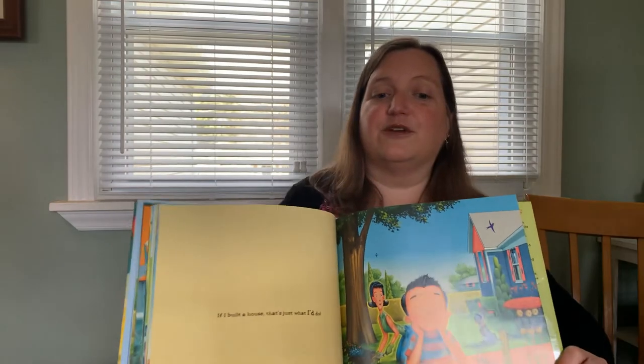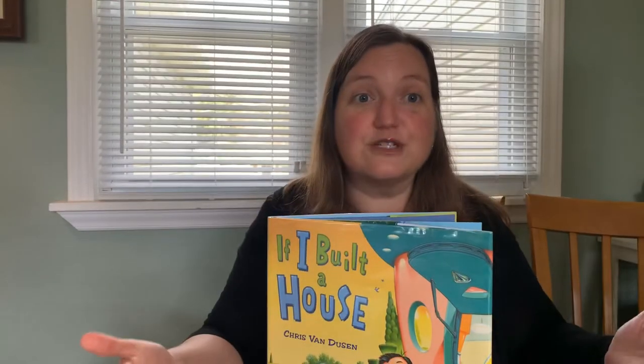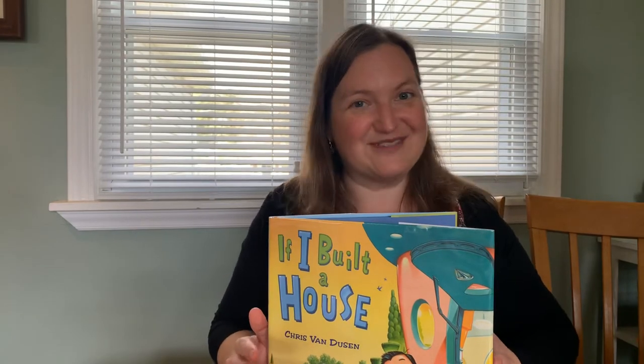And maybe by next time I'll figure out how to hold a book and keep my cats away. Thank you so much for listening. I'll see you next time. Bye!